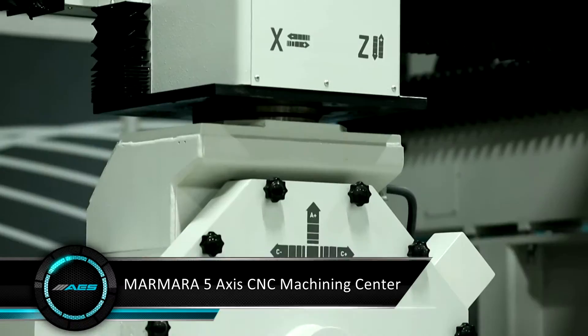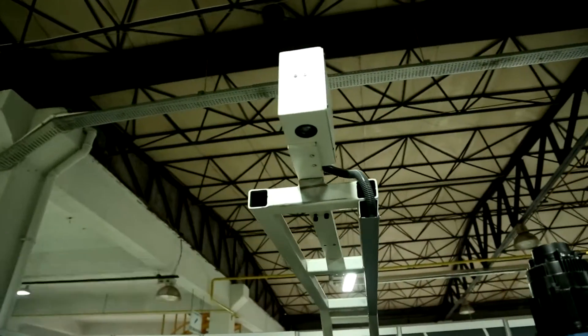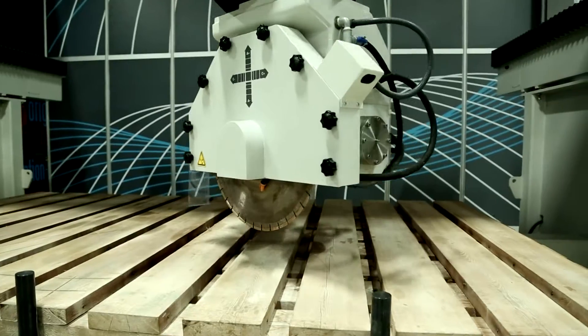Barmara is a 5-axis CNC machining center which has been designed by AES Group to make marble, granite and natural stone processing applications most efficiently.